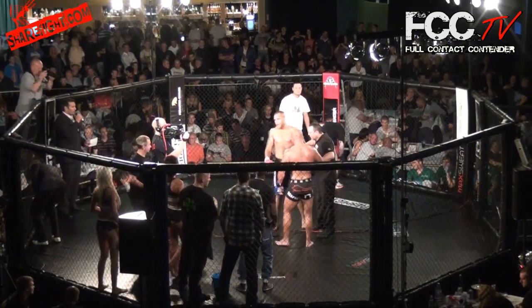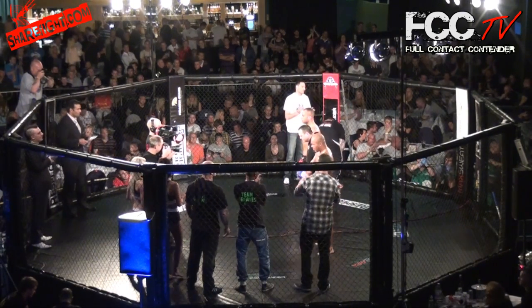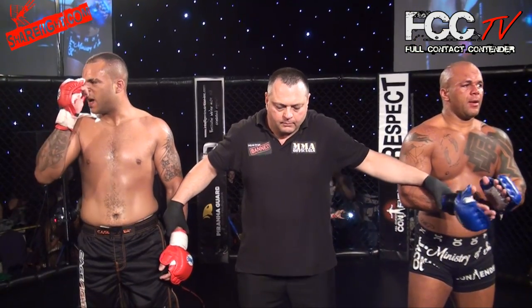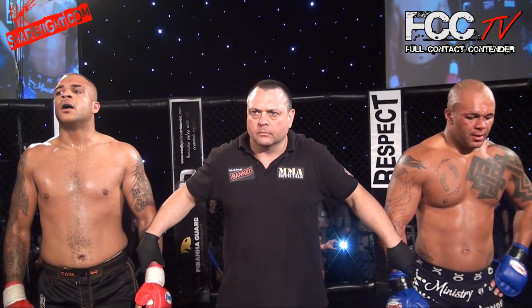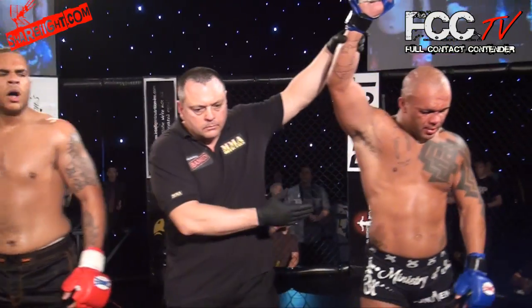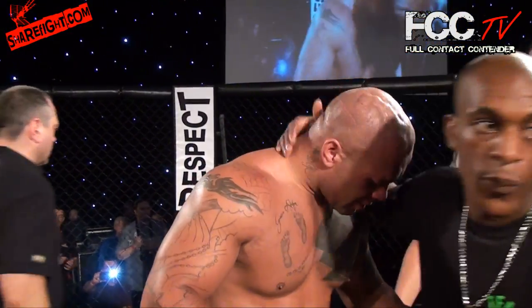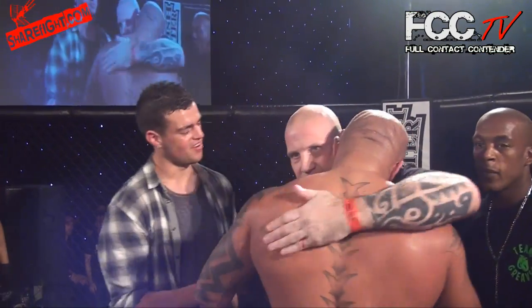Ladies and gentlemen, before we get the result, let's give a round of applause to both these fighters please. In the blue corner, Richard Richter. Please show your appreciation for Alex Johnson.